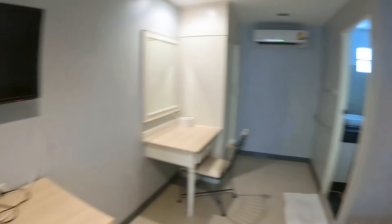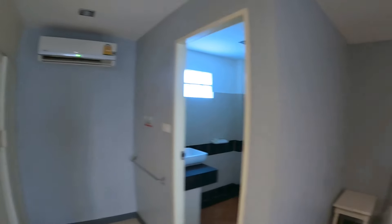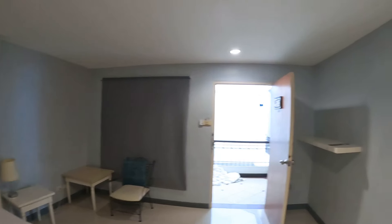Not too much light in here, but not too much of a problem. I wouldn't recommend this place for a long stay — more than a week — but if you're a traveler, this is perfect.